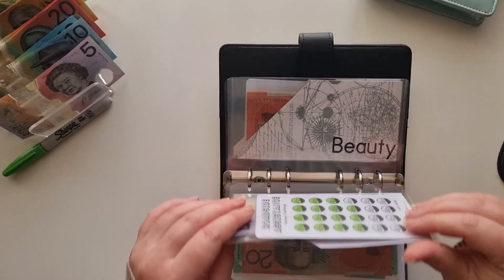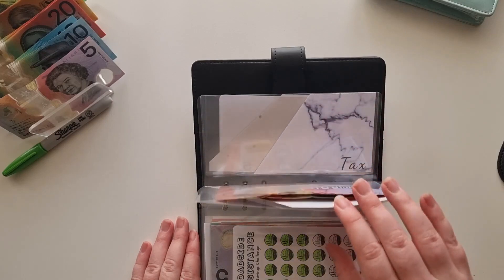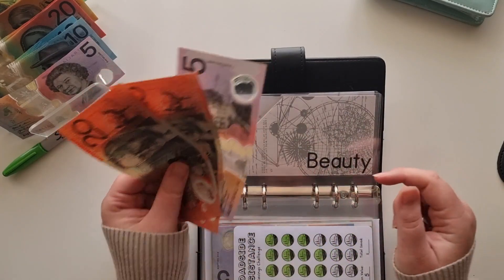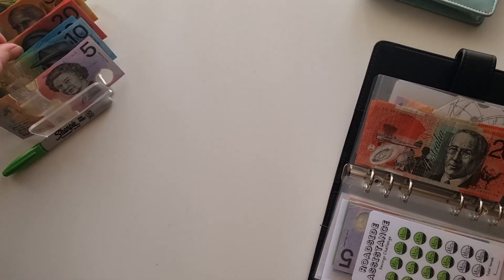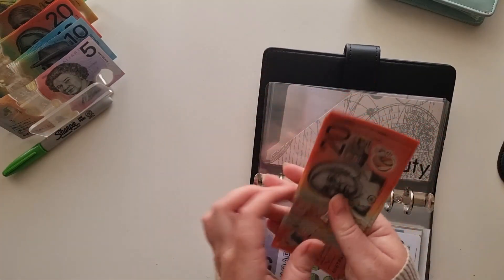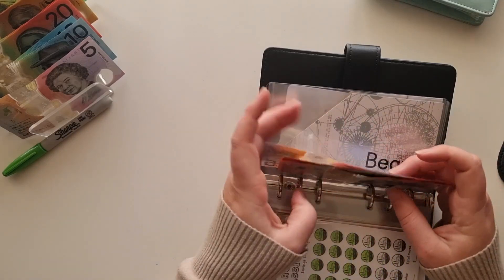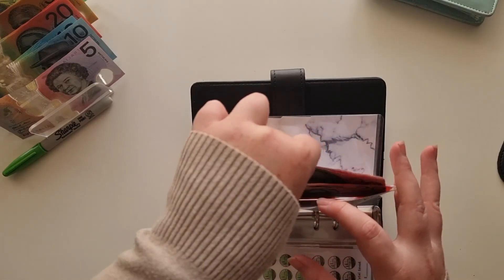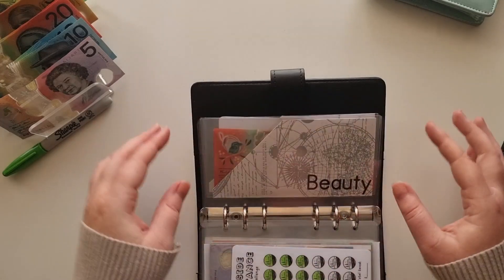I spoke about this in one of my last videos — I went out and spent some money from my beauty envelope, so I currently had $45 sitting in here. Today I'm going to add another $40, bringing it to $85 back in there, which is good.